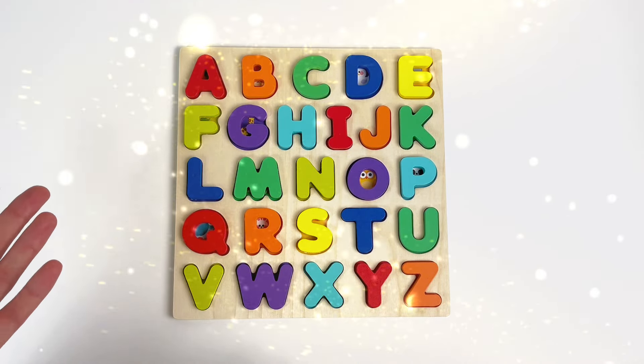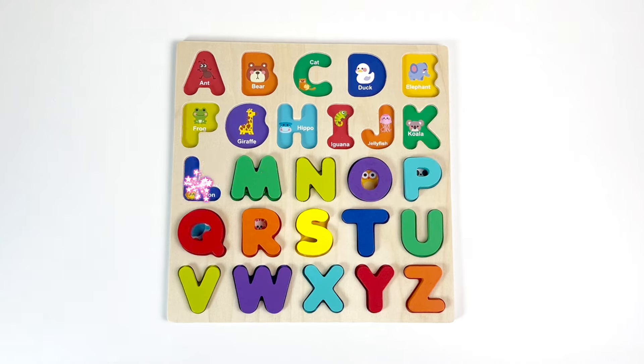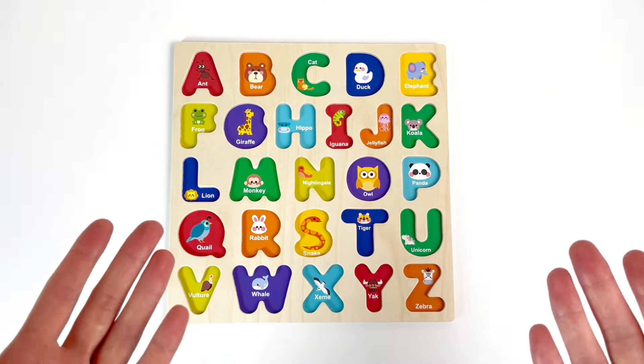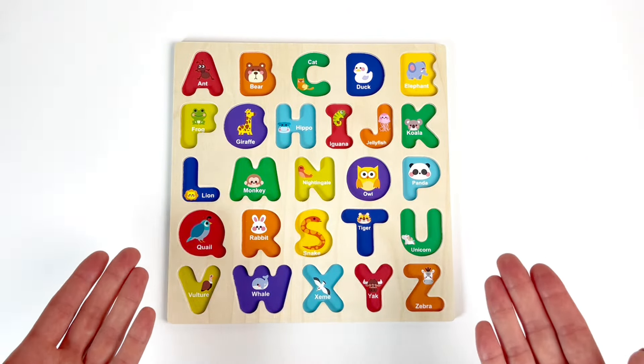Hello, curious little one! Let's learn the alphabet together! Oh no! Where have all my letters gone? Can you help me find them? Let's start!